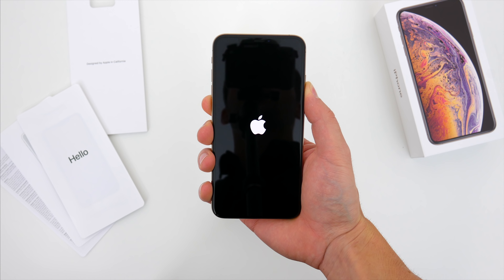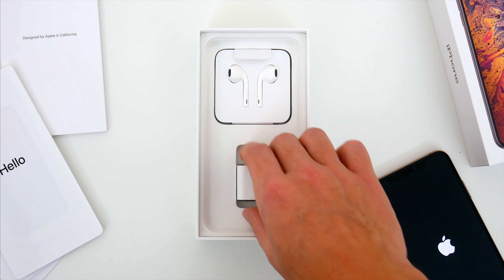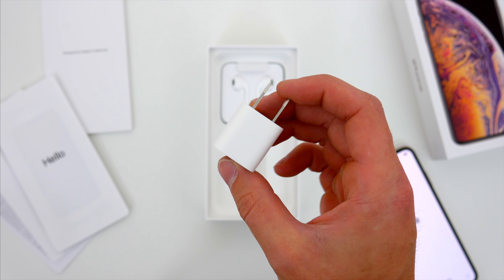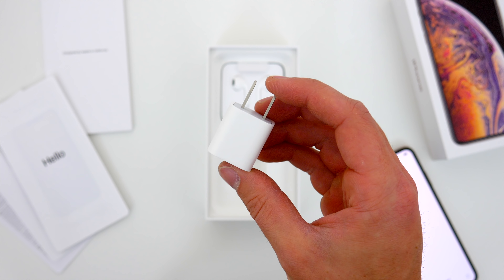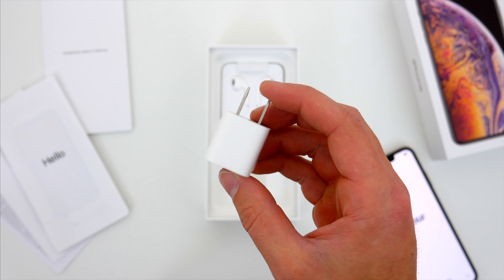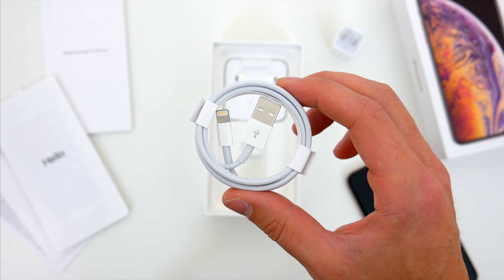We'll power it up and let it do its thing. At this point I'd usually just gloss over the rest of the stuff in the box, but like everyone else, I really have to call Apple out on their BS here. Why are we still getting slapped with a tiny 5W USB power brick? It's so ridiculous. These phones support USB-C fast charging now, and this was the same story with last year's iPhone X. It's time that Apple ditched the 5W adapter, ditched the regular Lightning cable, and just shipped the phones with USB-C fast charging.